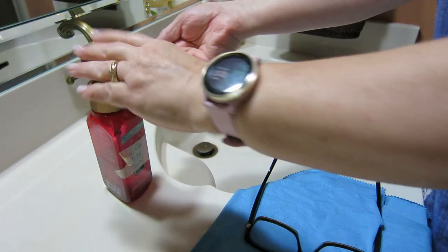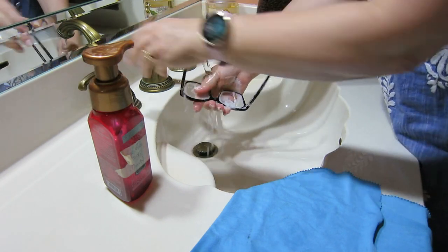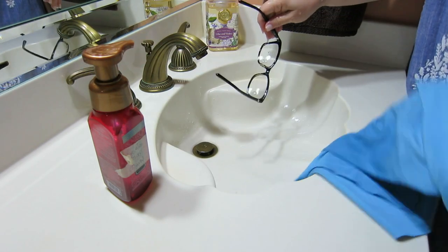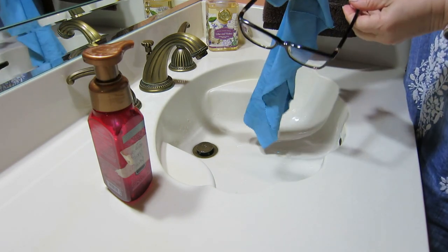Another thing I like to do with Dawn is put it in an old foaming hand soap bottle — or buy a new one. I fill the bottle almost full with water, add a tablespoon of Dawn, shake it up, and now I can squeeze out a big dollop of foamy liquid to clean my glasses. I rub it all over, including the earpieces where makeup collects, rinse under water, then dry with a microfiber glass polishing cloth — the cleanest glasses of your life. And you're not buying or storing an extra product.